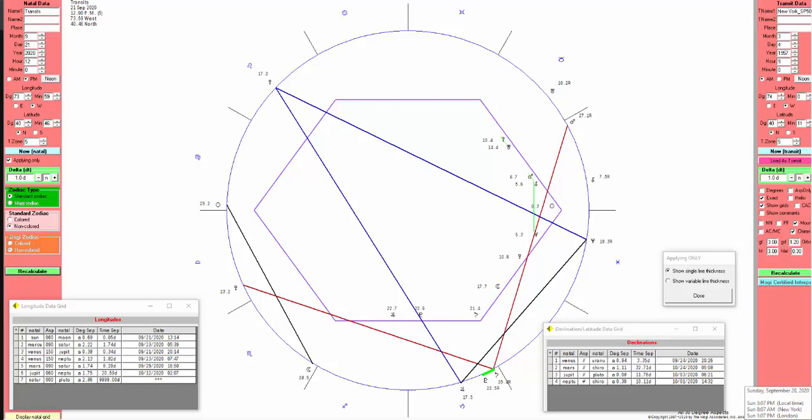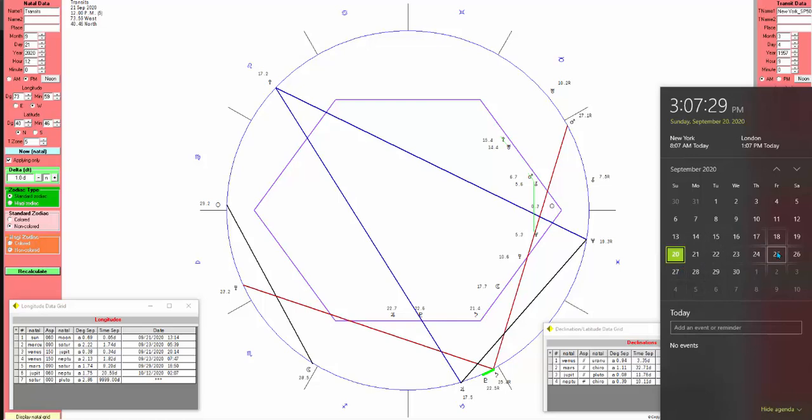It's Sunday, September 20th, 3:07 PM. We're going to take a look at tomorrow — the 21st of September. This week is going to be important; we're going to have some tops and bottoms at the end of September. Looking at the 25th, then the following week: 27th, 28th, 29th, 30th. This whole month is quite important.